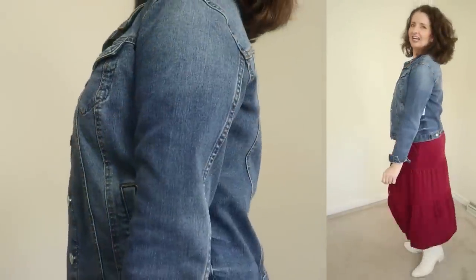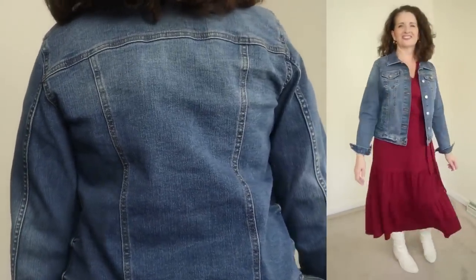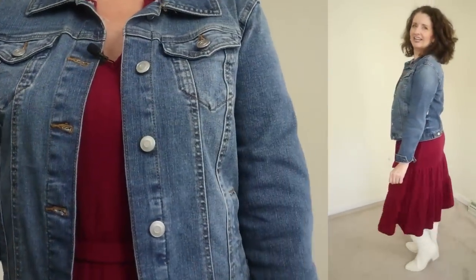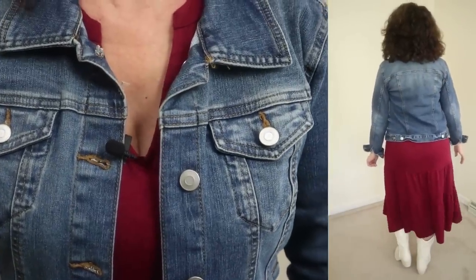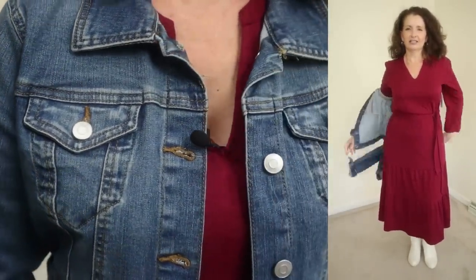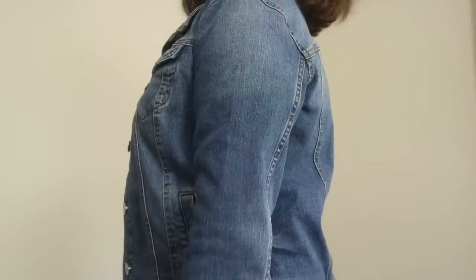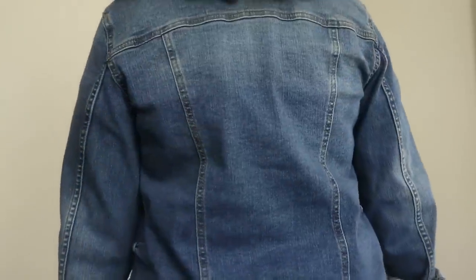Every season Walmart comes out with these denim jackets. I've had the one I'm wearing for a couple of seasons now but these are back in stock. They are by Time & True and are just $23, which I think is a great price for a versatile jacket. This one is available in sizes extra small through 3XL and in four washes. I'm wearing a size small in the medium wash. The fabric is 69% cotton and 25% recycled polyester.